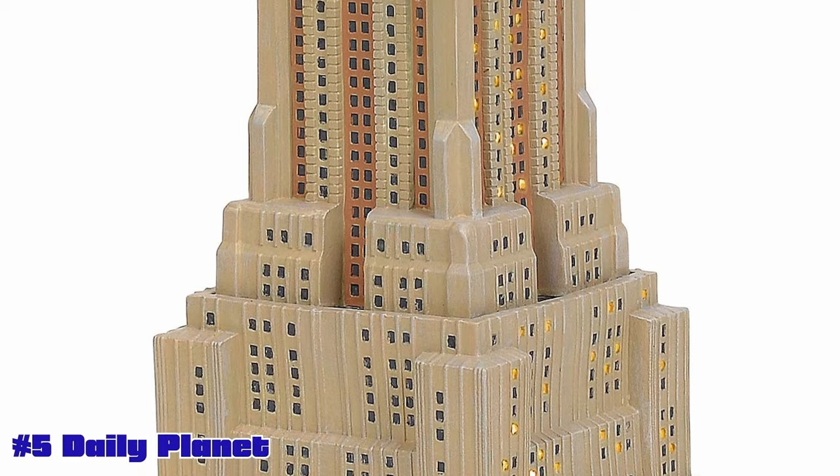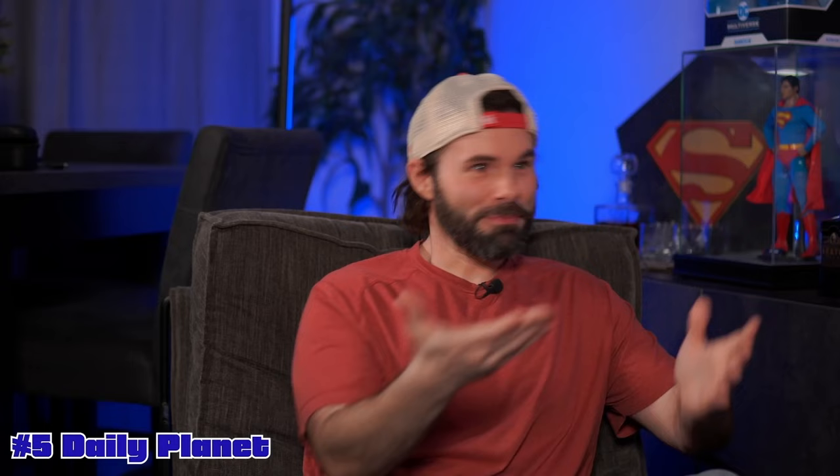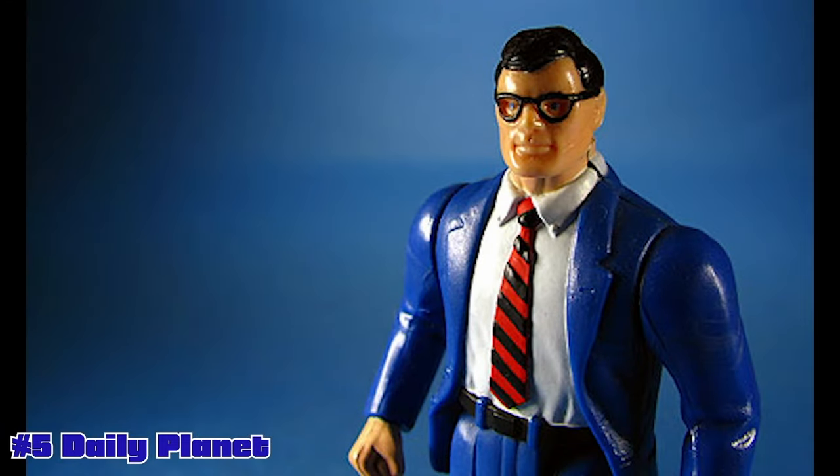The way I'm picturing it is kind of like the Ghostbusters firehouse: a tall building with the globe on top, and right on the outside you get that phone booth that just attaches to the outside of it. You'd have janitor's closet, elevators, and things like that as alternate changing areas for your Clark Kent bonus action figure that should come with that playset.